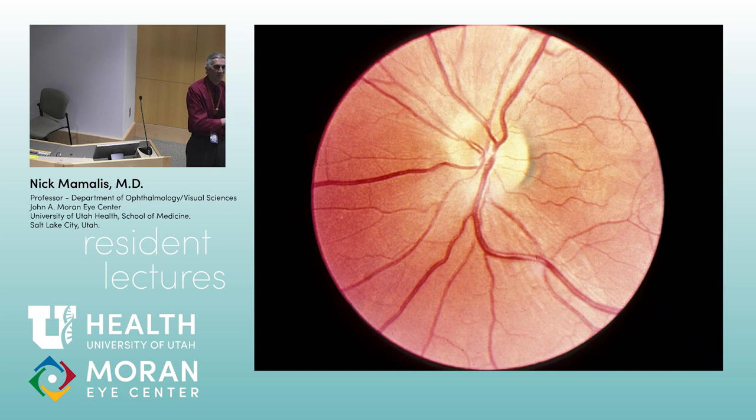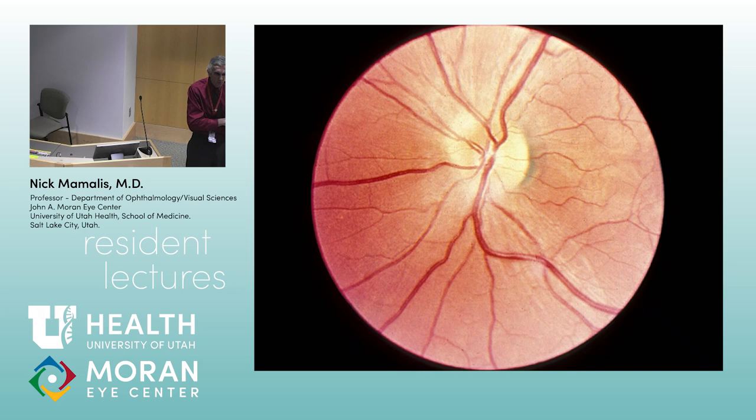If you hear hoofbeats, look for horses, not zebras. So what would be the horses here? Demyelinating disease. With a younger patient who has visual loss and pain on movement, your concern would be possibly demyelinating disease — and why is it really important to make a diagnosis? You'd want an MRI looking for other signs of MS.